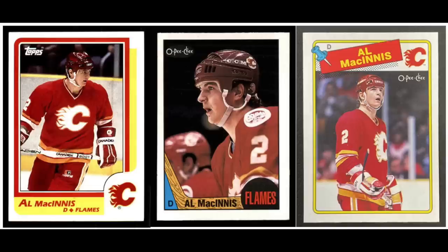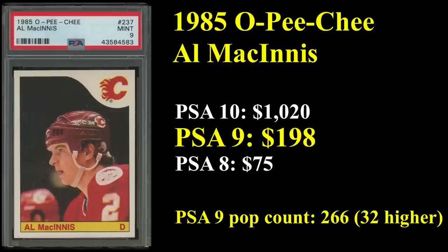Number 18 is our first defenseman. Al McInnes — his cards are 1986 Tops, '87 OPG, and '88 OPG. Seven-time All-Star, he's in the Hall of Fame, was the league's top defenseman in 1998, and won the Stanley Cup with the Calgary Flames in 1989. He also ranks 16th all-time in career assists — pretty impressive for a defenseman. His rookie card is 1985 OPG and that sells for just short of $200 in a PSA 9. PSA 10s are going for over a grand, and you can get yourself a PSA 8 for just $75.